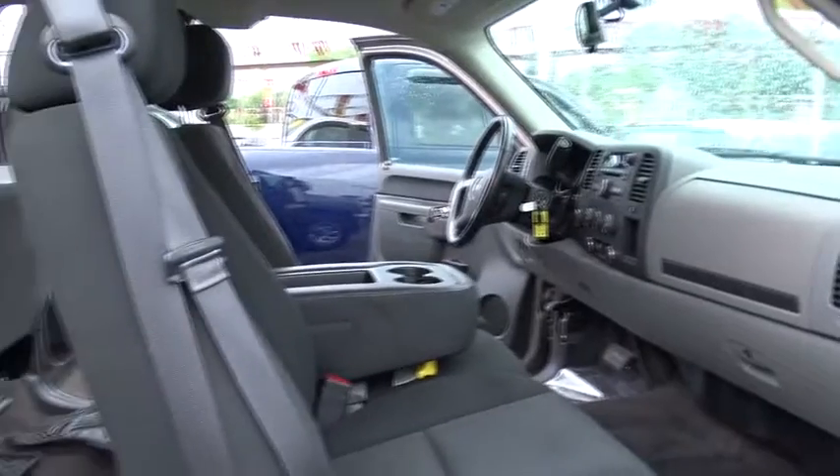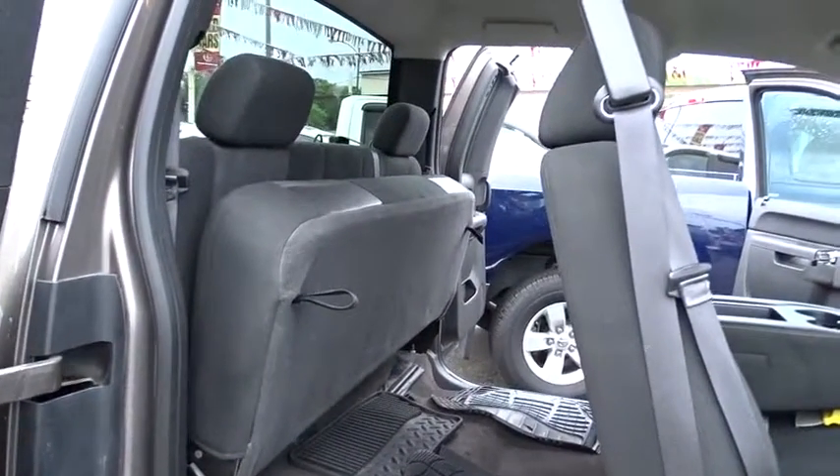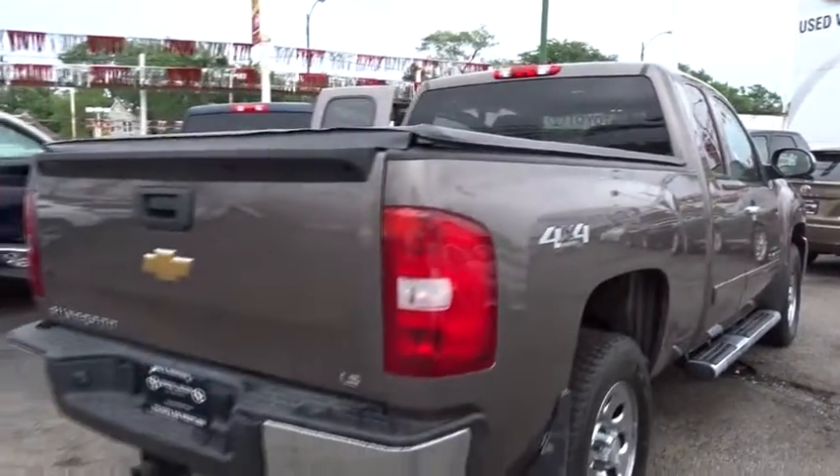Here are some of this vehicle's great options: keyless entry, stability control, traction control, anti-lock braking system, power steering, adjustable steering wheel, four-wheel drive, cruise control, floor mat, AM-FM stereo radio.